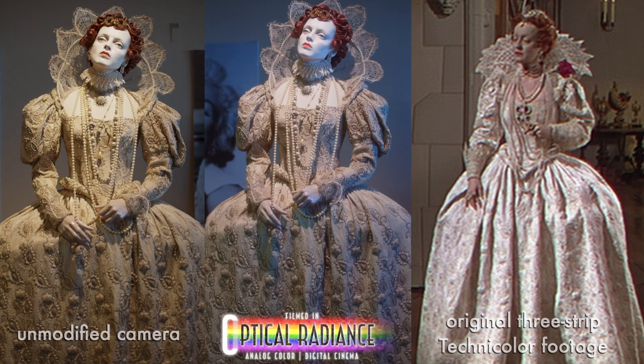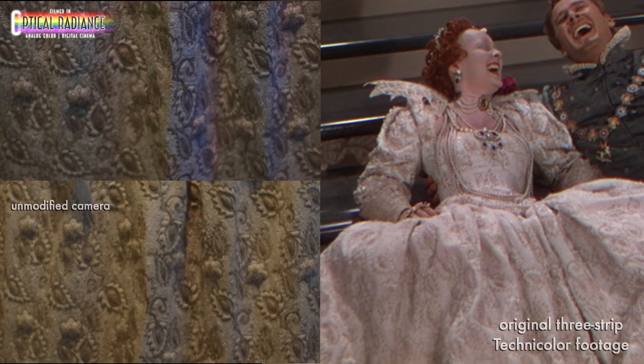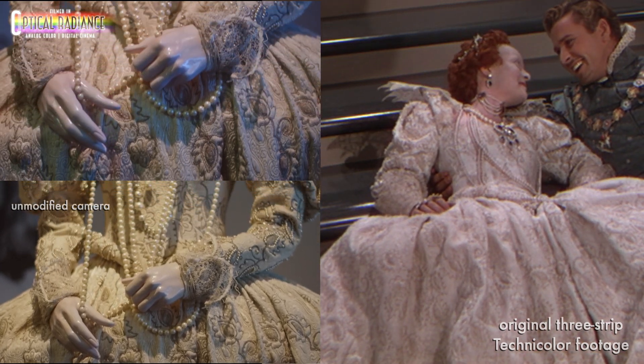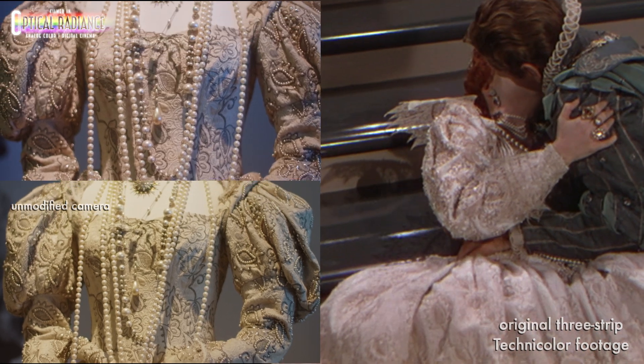We recently visited a collection of original costumes from Hollywood's golden age, including pieces worn in Technicolor films. We were excited to film them and see how our footage compares to the original three-strip footage of the very same costumes. Filming was a challenge due to a mixed-color lighting situation that wouldn't have been the case on the original movies.